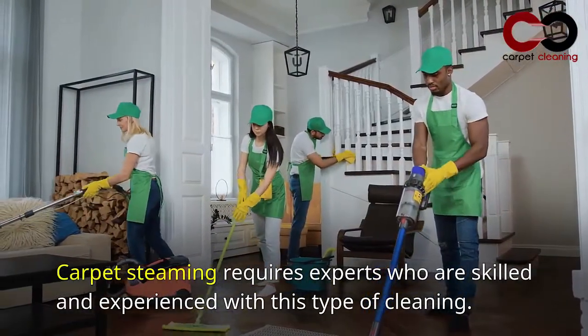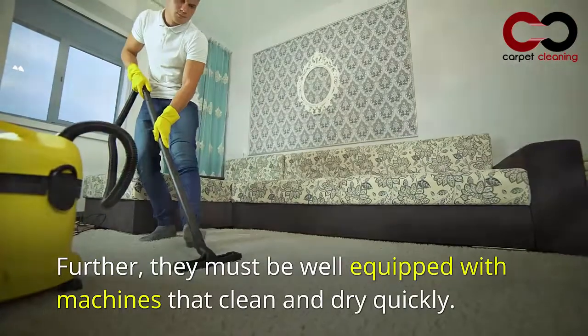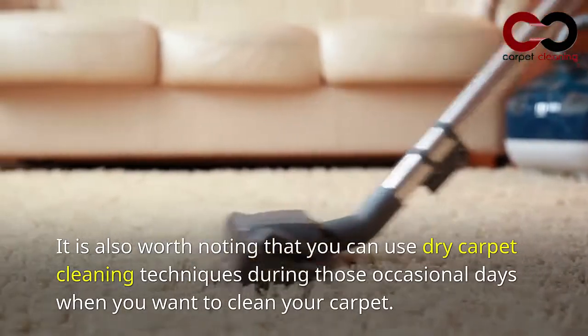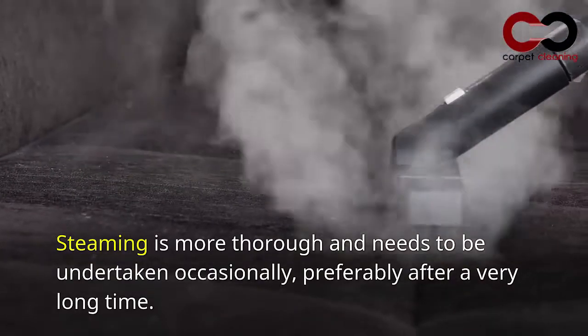Cons: requires professionals — carpet steaming requires skilled and experienced experts who are well equipped with machines that clean and dry quickly. It is also worth noting that you can use dry carpet cleaning techniques for occasional cleaning, while steaming is more thorough and should be undertaken after a very long time.